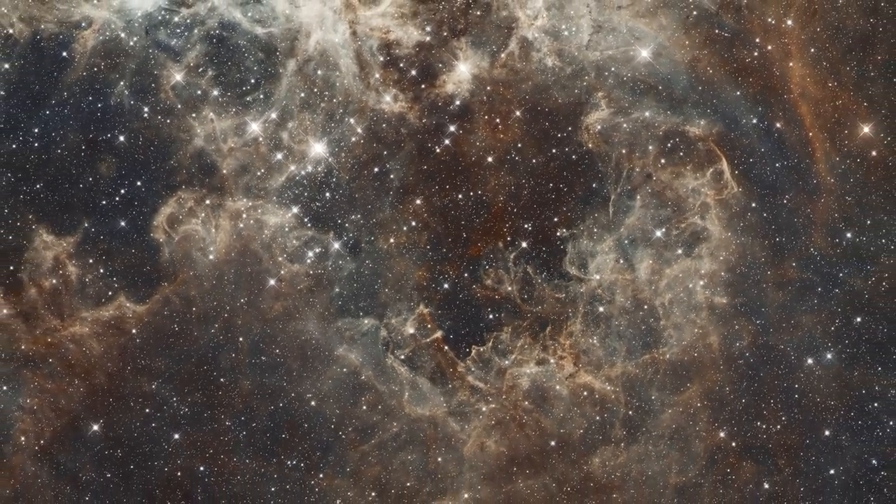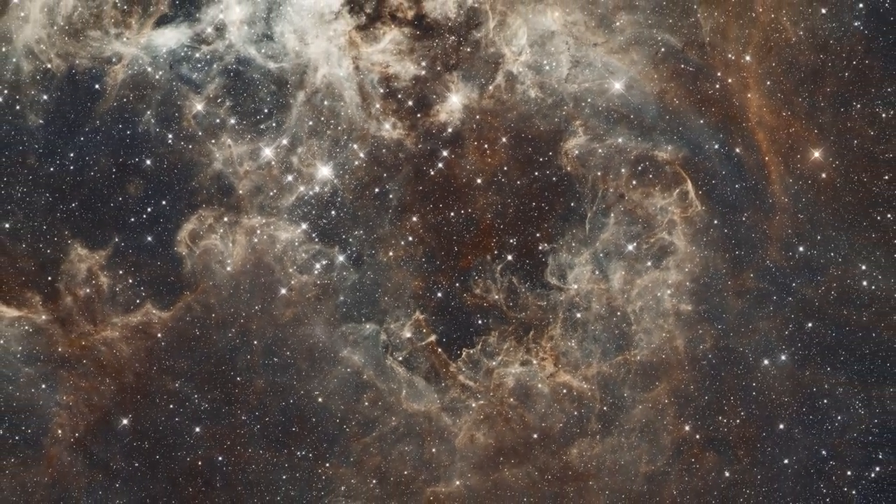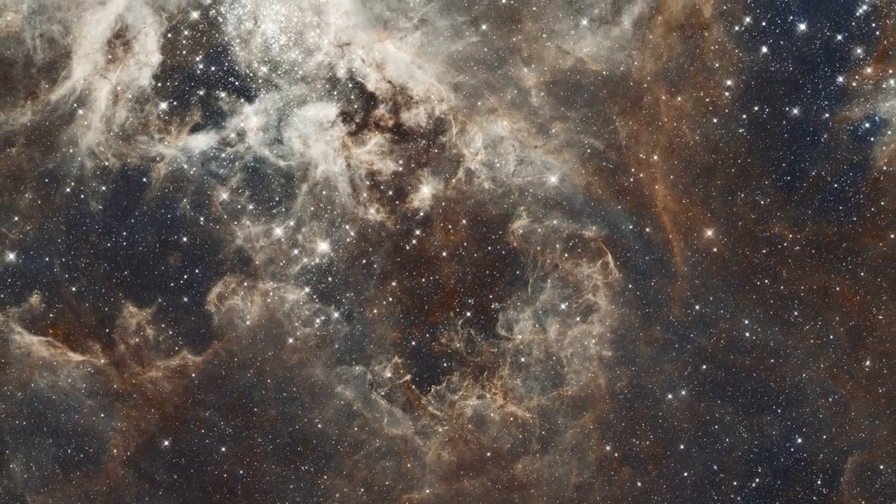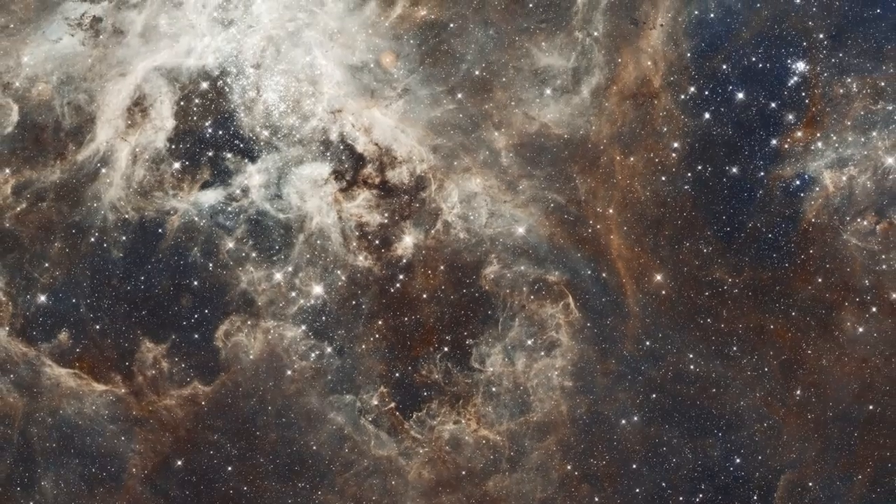The Tarantula Nebula is a unique stellar laboratory for observing close-up firestorms of star birth that must have been common in the early universe.